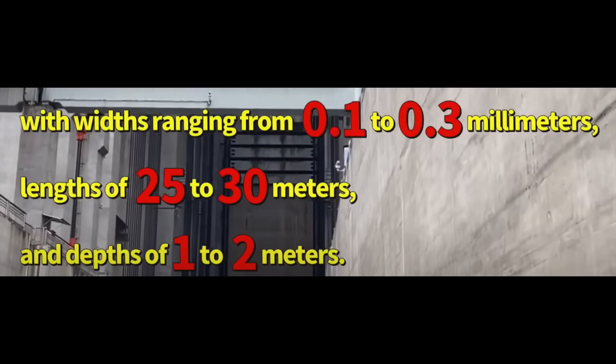When we go back to these cracks — 25 to 30 metres. How tall is your house? How long is your car? Multiply it and then you'll be shocked how long these cracks actually are.